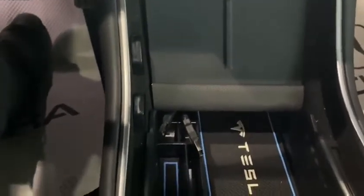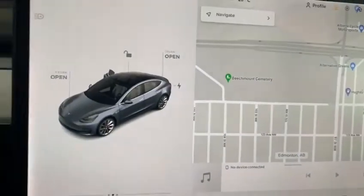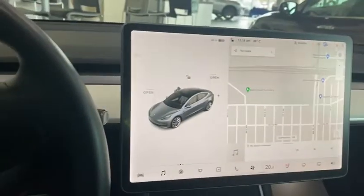Moving down, we do have a couple of little pockets and storage components, so if you need to tuck anything away, you can definitely do so. This Tesla is in amazing condition. I'd love for you to come in and see it — just let me know when it would work best for you.